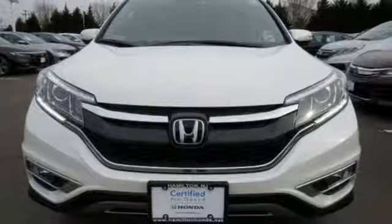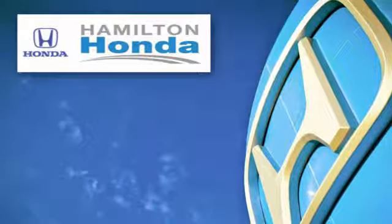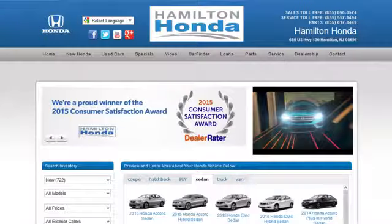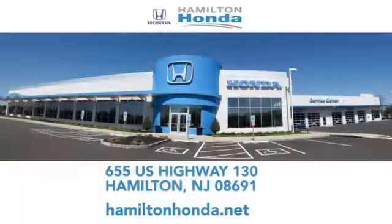Stop in for a test drive and make it yours today. At Hamilton Honda, our goal is to exceed your expectations each and every time you visit. Check us out online or stop in today. We're conveniently located at 655 US Highway 130 in Hamilton.